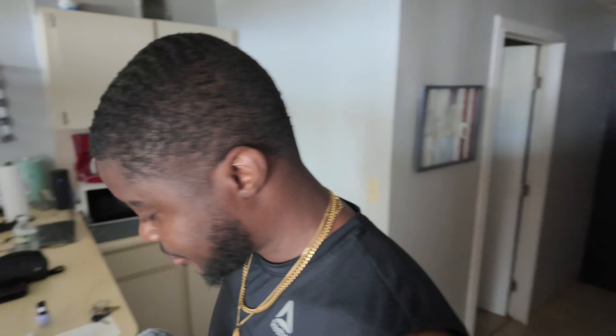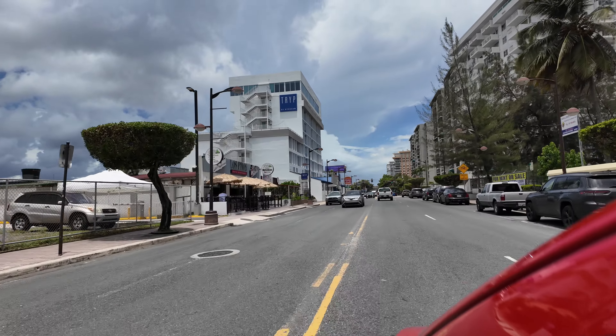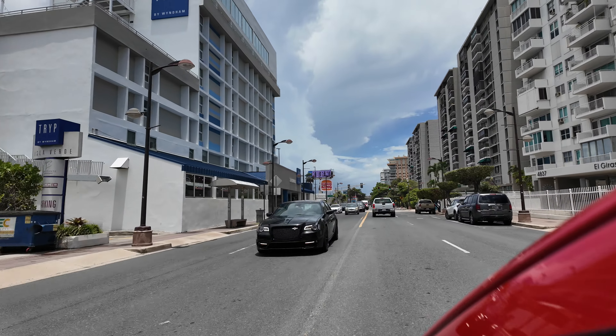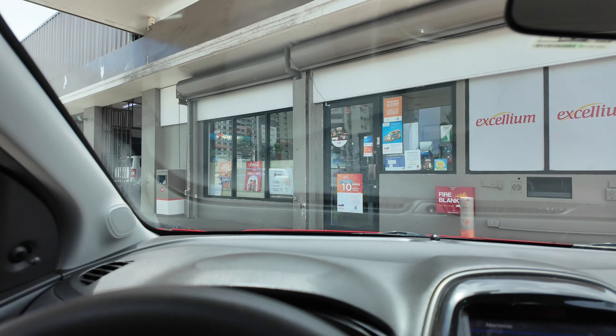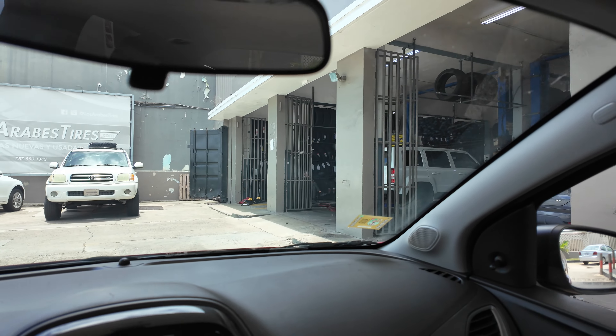So instead of changing out the rental, they sent us to some place where we can get the tire repaired. I believe it's this shop attached to this gas station, so hopefully they get us out of here real quickly so we can start heading towards the beach and get this day started.